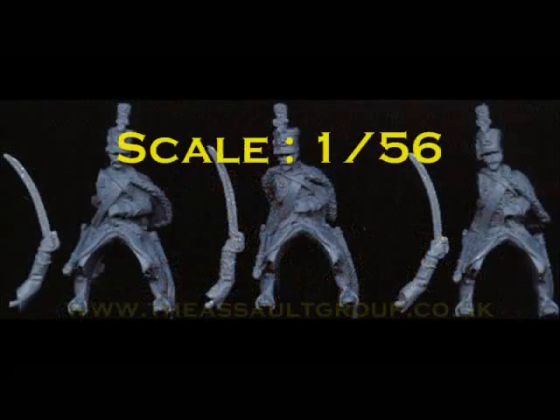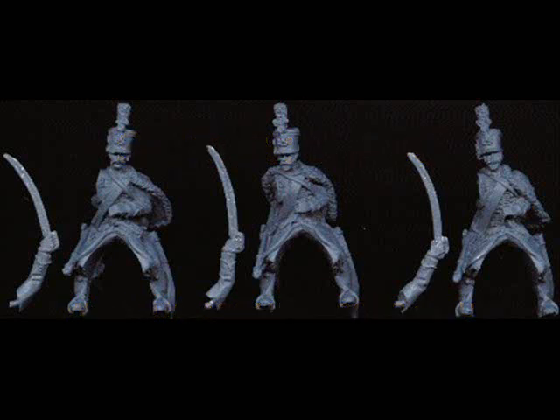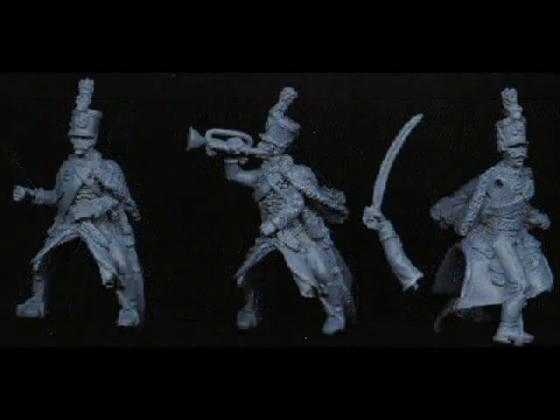Number 4, it's back to Napoleonics — this time from the Assault Group. A new range for them: these are Austro-Hungarian Hussars, sculpted by none other than Richard Ansell. These are a new scale as they are sculpted in 1/56th scale, not 28mm. It will be interesting to see how these compare side by side with a 28mm figure. This is part of a new range for 1809, so if you are interested in this particular period, the Assault Group are worth keeping an eye on.